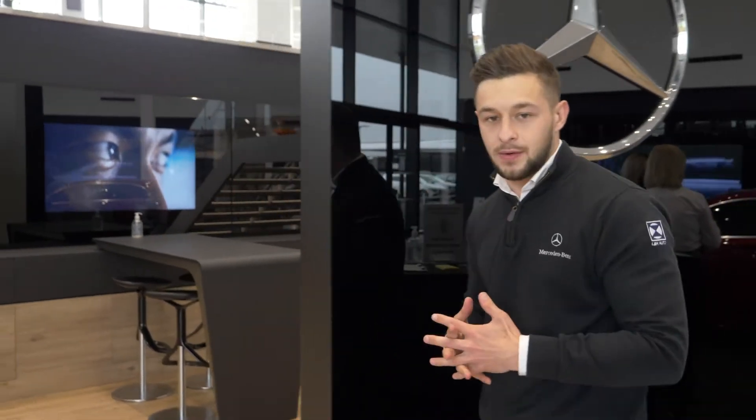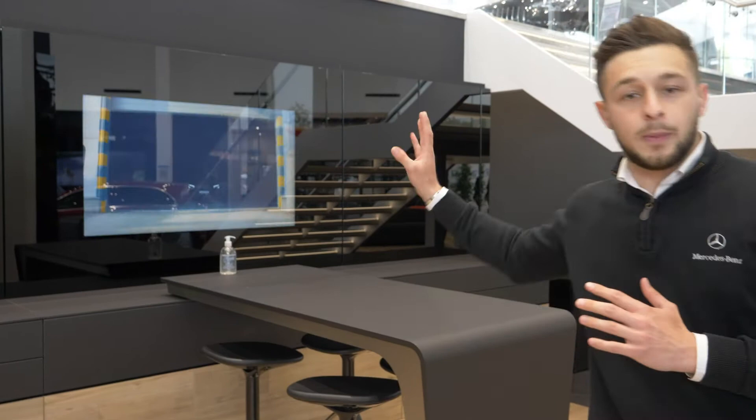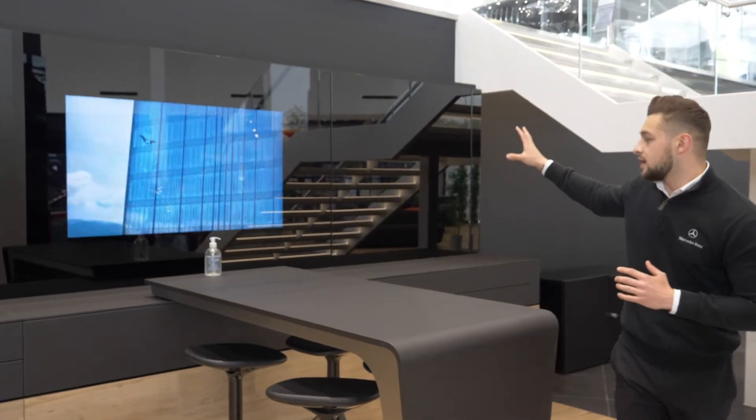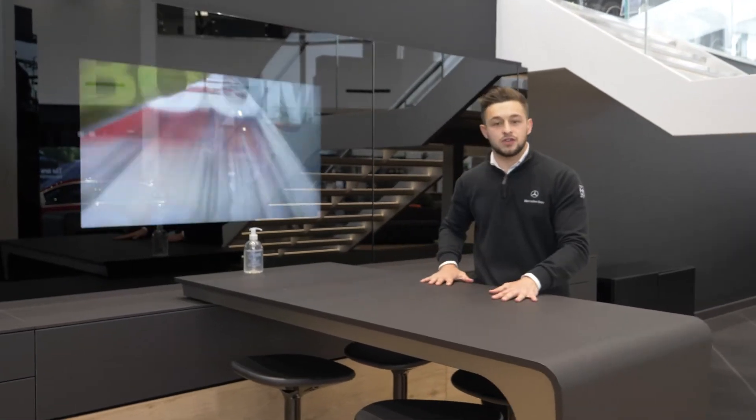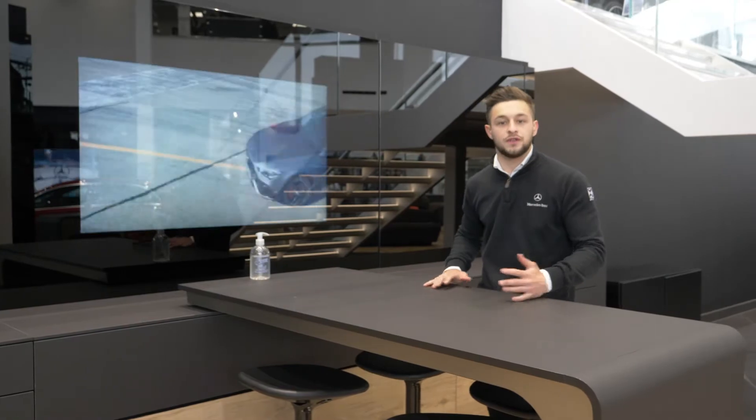As you can see, we've made changes already to the reception area — there are brand new reception desks. And if you follow me around here, we've got a brand new consultation area where we'll be able to put the car up on display on this big main screen here, so we can discuss certain features like colours, spec, and individual parts of the car.